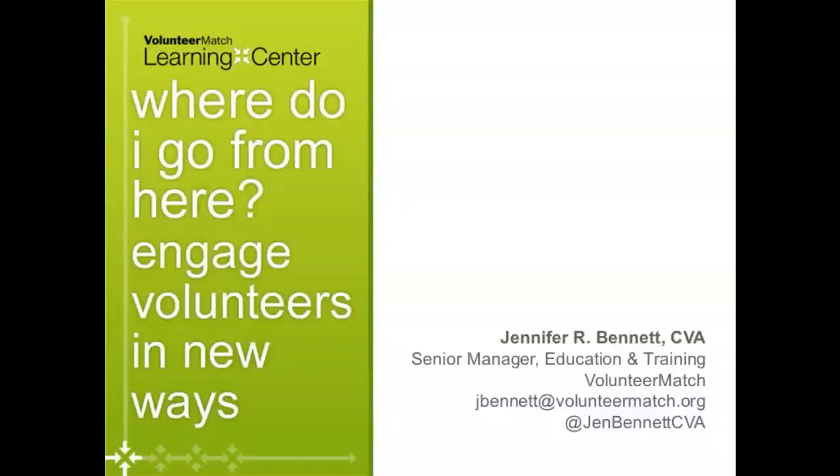Welcome everyone. We're so glad you've joined us today. We are with Jennifer Bennett from VolunteerMatch and she is going to help us present information to you about engaging volunteers in new ways. The Arizona State Library is excited to share this information with you, and at the end we'll give you a little bit more information about other resources that might be of service to you.